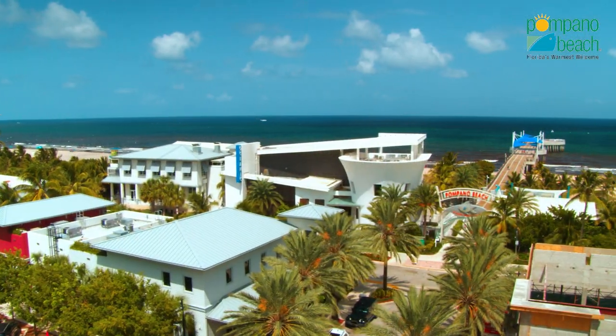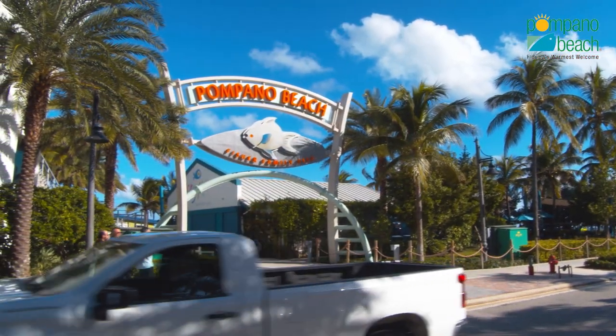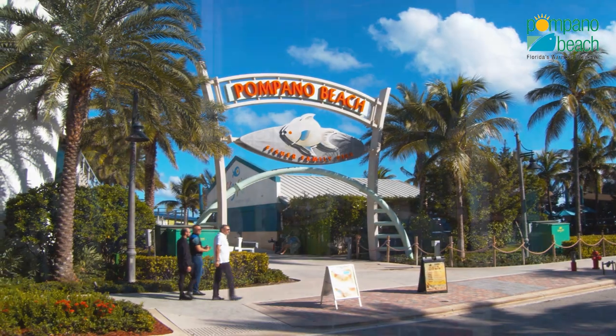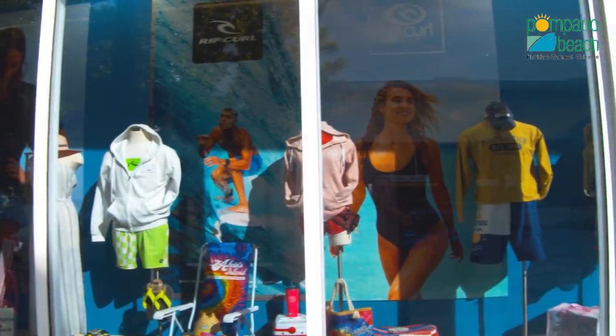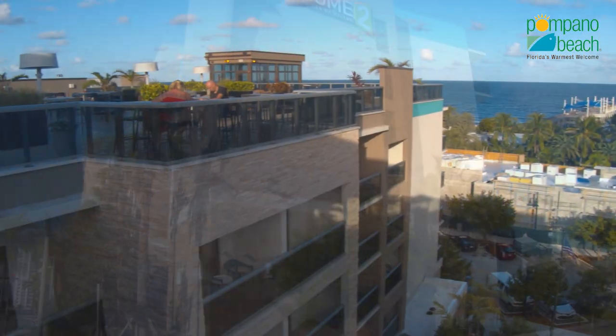The main attraction on the beach is the glorious new Pompano Beach Fishing Village, a six-acre site that boasts the impressive Fisher Family Pier, a varied assortment of dining and shopping establishments, and the new True Hotel by Hilton, which features a magnificent rooftop bar.